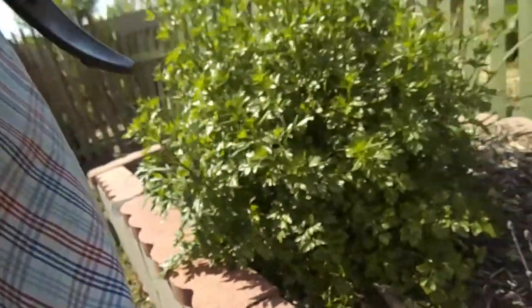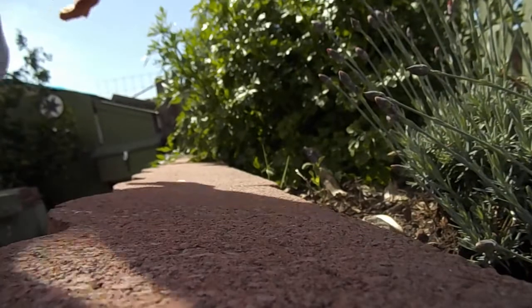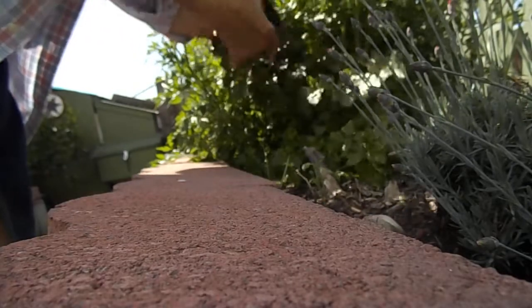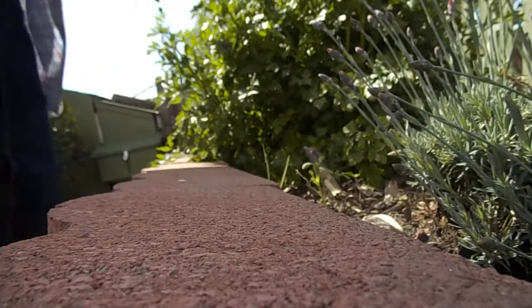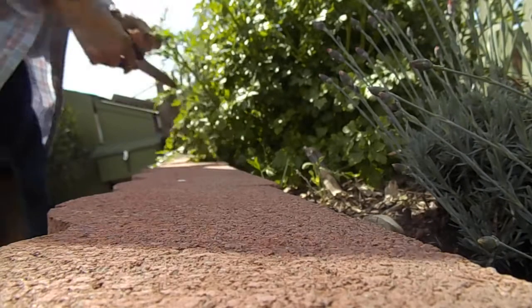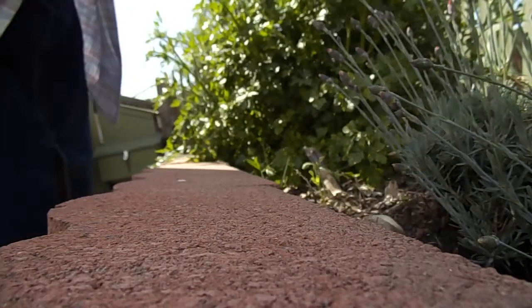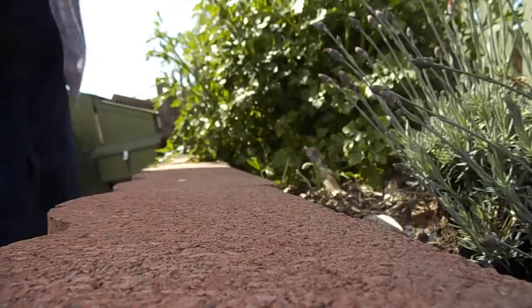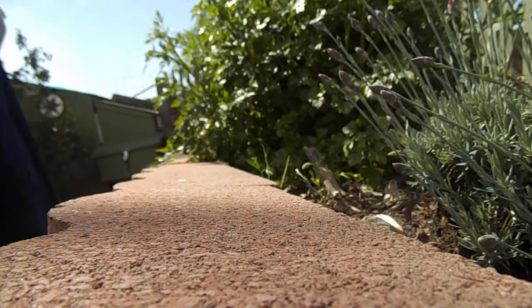I'm also going to get some parsley — but not off of this one; this one looks like it's really gone past. I'll be taking it off this one. It's going to seed a lot too, but I can get a nice bunch of parsley to do something with. So that will go into my bucket.